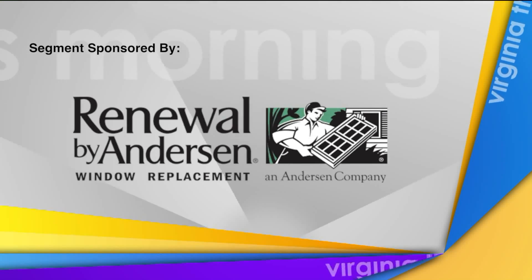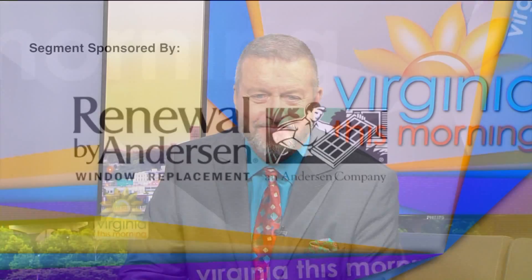This segment is sponsored by Renewal by Anderson. With all the extreme weather we've seen not very far away, it's more important than ever that your home has strong, durable windows to protect you and your family from Mother Nature. Now, if you need to replace your windows and patio doors, Paige Ewell, local owner of Renewal by Anderson, is here to tell us what separates them from the competition.